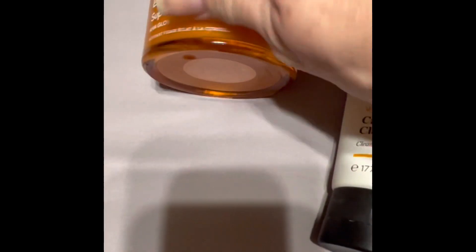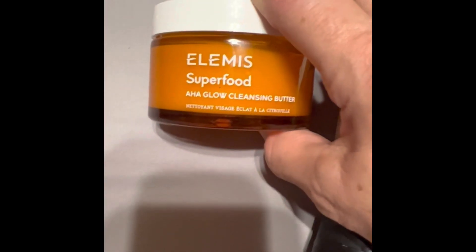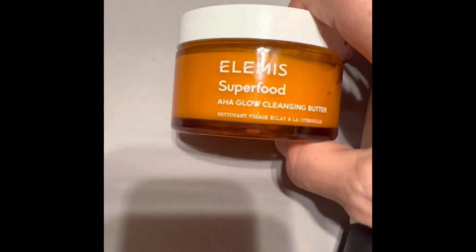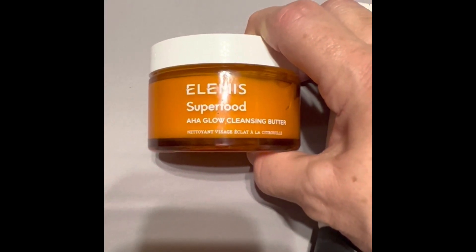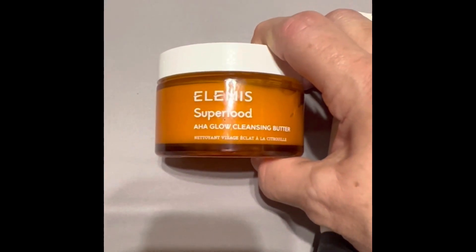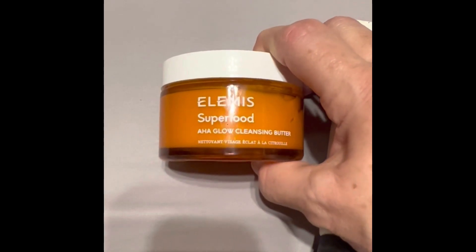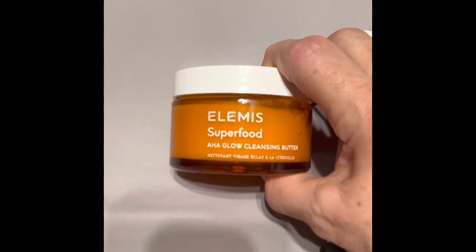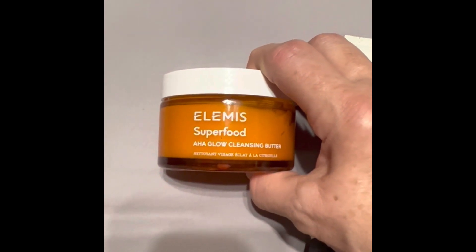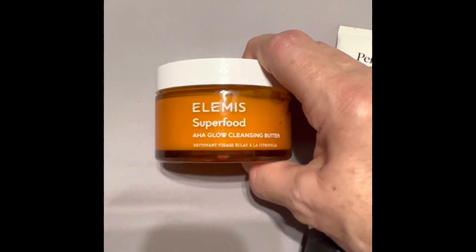As far as cleansers go, I've been loving this Element Superfood AHA Glow Cleansing Butter. I got this through one of the sales that Boxycharm had. This one is a really good cleansing butter. They have one that comes in a green packaging that smells really, really bad — I had one of those and had to hold my breath the whole time. It did a great job of removing makeup without leaving your face dry or stripped, but this one is amazing — I really do enjoy it.